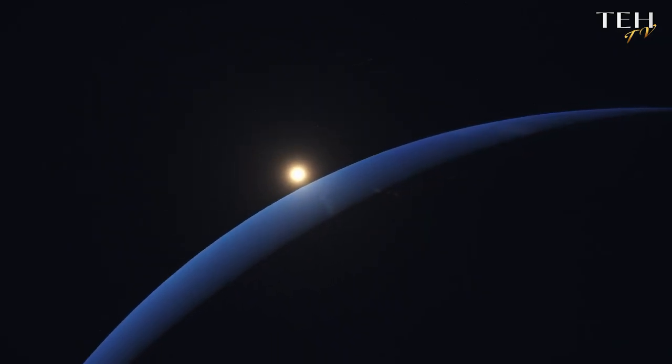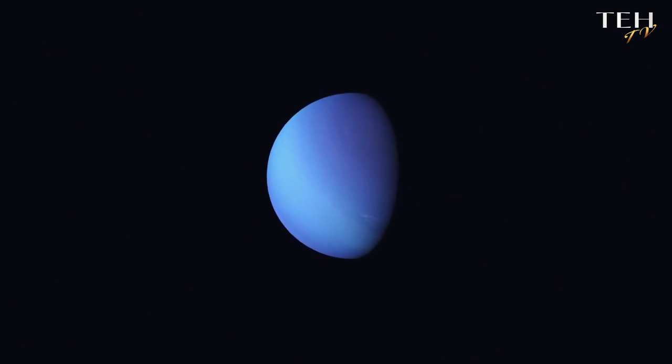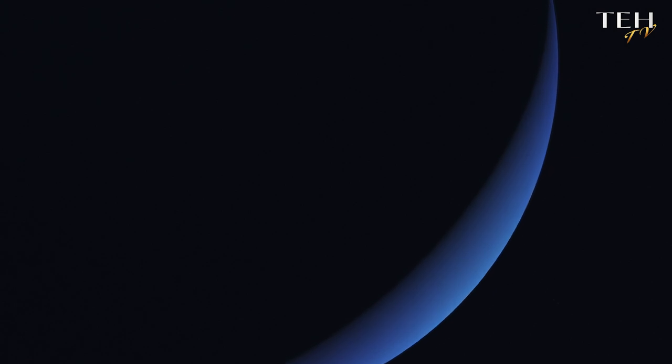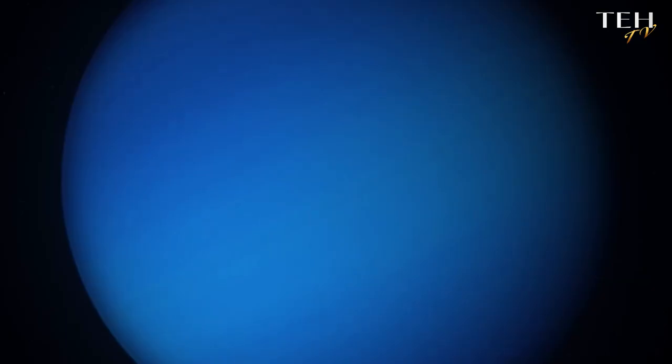Neptune, like Earth, experiences seasons, but there's a twist. Its axis is tilted, similar to our home planet, but the seasons it generates are far from familiar. Imagine a season that lasts 40 Earth years. On Neptune, each season stretches over four decades, thanks to its leisurely journey around the Sun. This tilt and slow orbit make for a world of extreme and extended seasons.